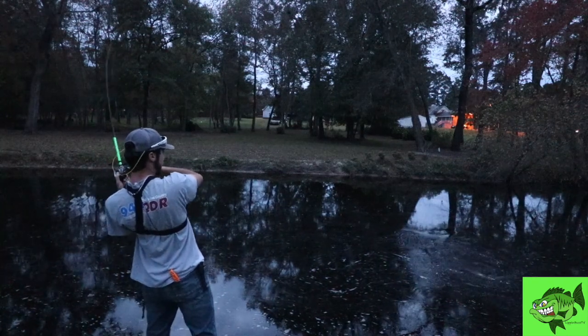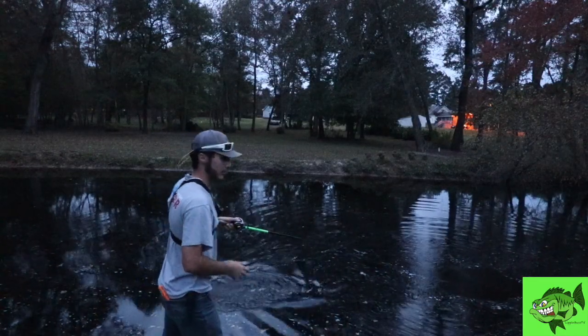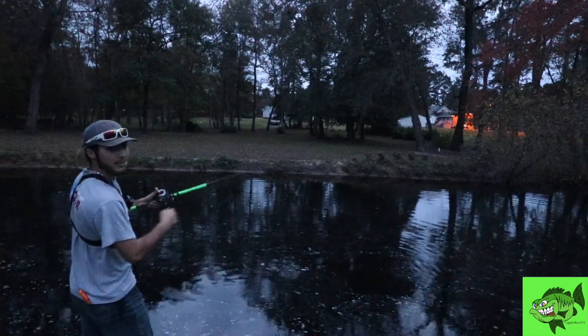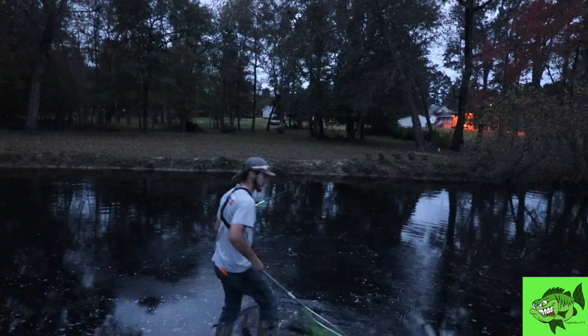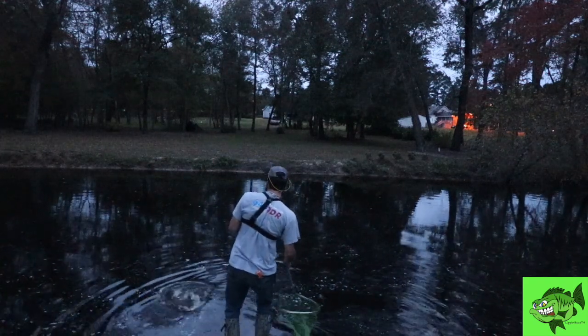There she is! That's a big bowfin! That's a giant bowfin! Oh my — that's a tank! We need a net for this one! She's just stripping drag on me. This is my PB right here. Oh my gosh — this is a giant. This is an absolute giant. This is not a joke. Get in the net! Get in the net! We got him!